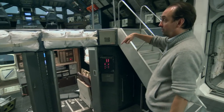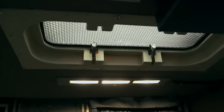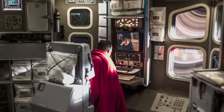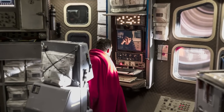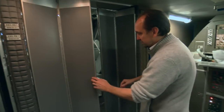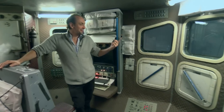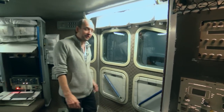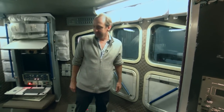Down here below the cockpit is the comm room — the main comm station where you can send messages home. Again, we took old flight chairs and retrofitted them. The comm room was designed with a level of privacy, so if you wanted to shut yourself off, you could. And again, we've got windows, so if you're having a quiet moment floating around in space, you have a great view.